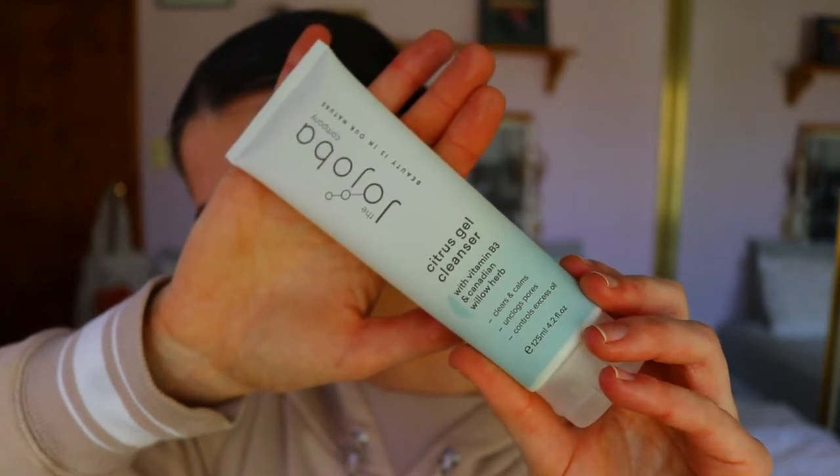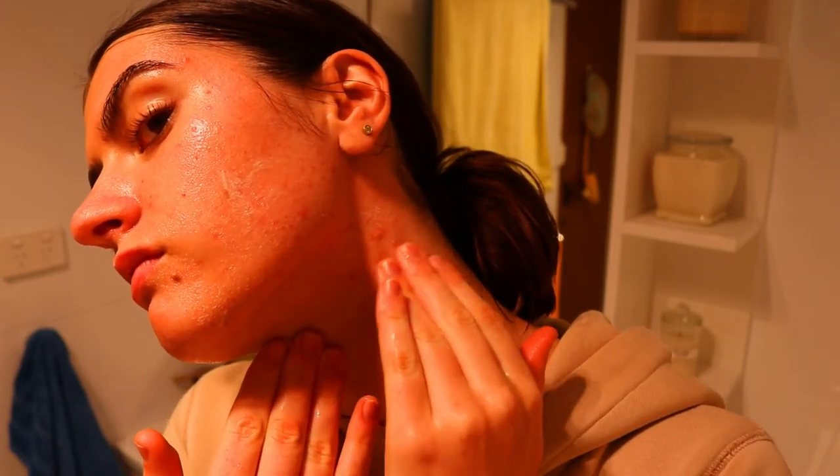So you apply the cleanser first, which is this Citrus Gel Cleanser with Vitamin B3 and Canadian Willow Herb. It clears and calms the skin, unclogs pores, and controls excess oil. You apply this morning and night - just a little bit to your fingertips and massage into the skin. It's a non-drying cleanser with antibacterial properties that decongests and regulates oil production, rich in chamomile and mountain pepper berry.